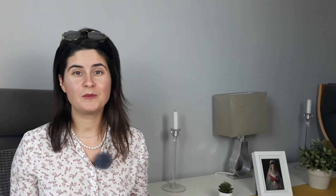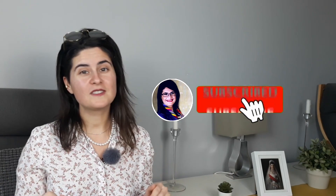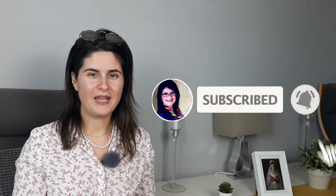I'm Zsófia of MyProcesses and I help busy entrepreneurs to automate and outsource their time-consuming tasks without sacrificing the profit. So if you are looking to make the 4-hour workweek a reality or simply avoid burnout, make sure to subscribe and hit the bell to get notified when I release a new video like this.